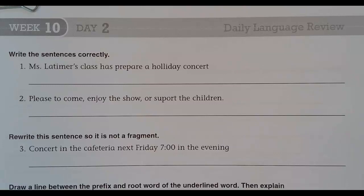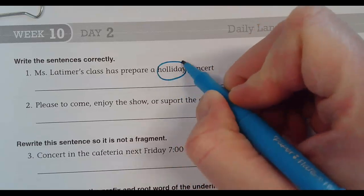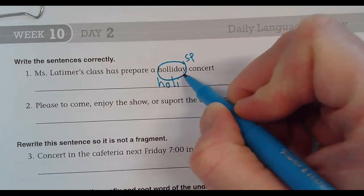Allow me to help. Something is wrong with 'holiday.' What is it? It has two L's. Thank you. H-O-L-I-D-A-Y.